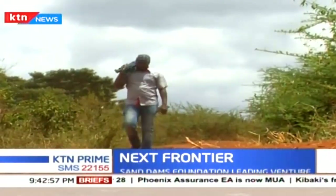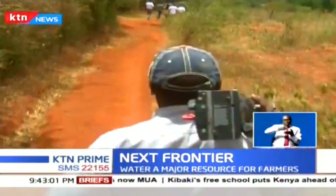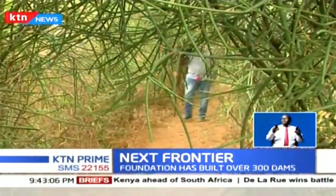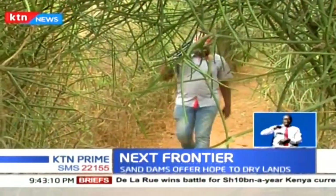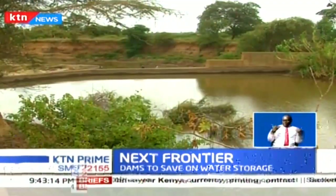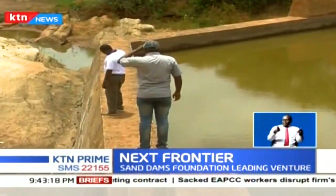A walk through the tiny footpaths of the villages in Tawa, Makueni County is purposeful and in search of a particular river with a life-changing technology. Makueni is one of the driest counties in the country and water here is a precious commodity. This reinforced wall built across the river is changing lives around here.